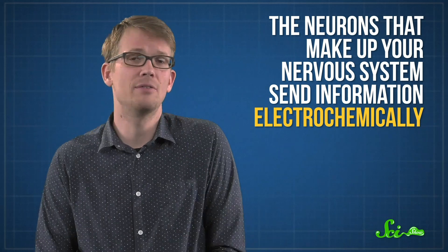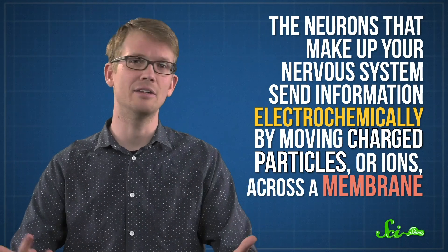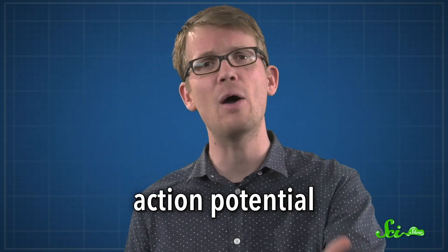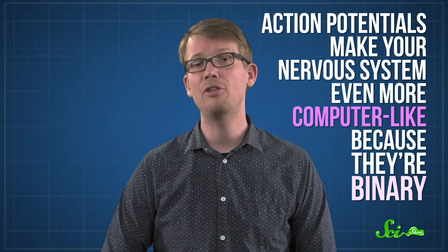Electronics and your nervous system are more than just similar in terms of function — they're also compatible with each other. They both use electrical currents to pass along information. The neurons that make up your nervous system send information electrochemically by moving charged particles, or ions, across a membrane. These ions create electrical currents, which can trigger an electrical signal called an action potential to fire and send the signal along to the next neuron in the network. Action potentials make your nervous system even more computer-like because they're binary — there are only two options. Like the ones and zeros used by computers, action potentials can either fire or not fire. With sensors known as EEGs, researchers can pick up these electrical signals happening just beneath the skull.